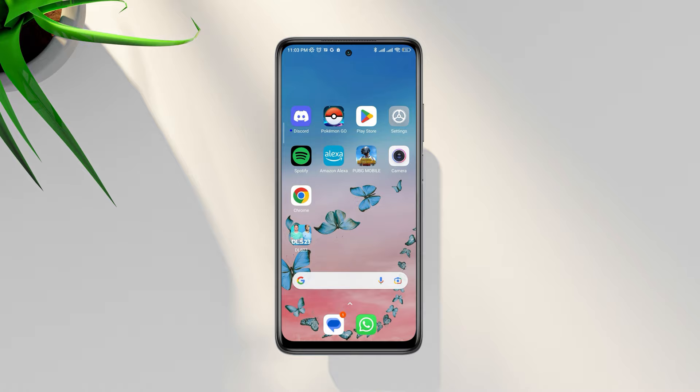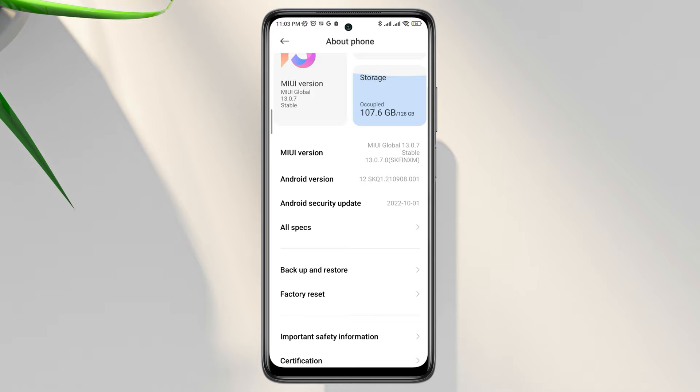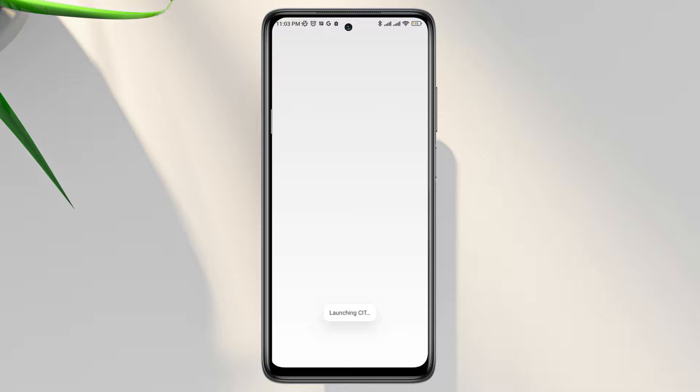So, open Settings, tap About Phone, scroll down, tap All Specs, now scroll down, tap Kernel Version. This is where you need to test your hardware for your camera.